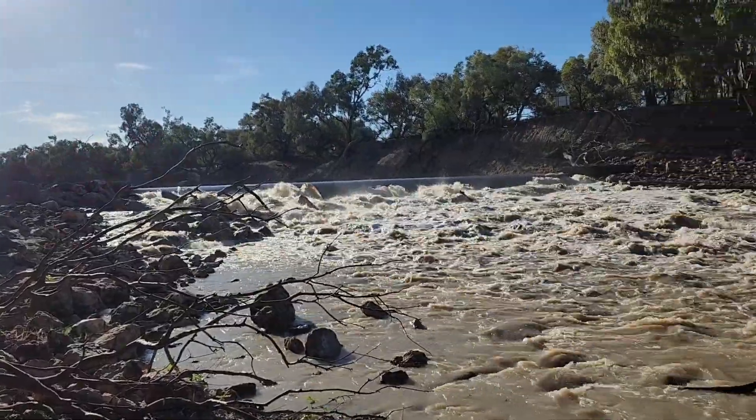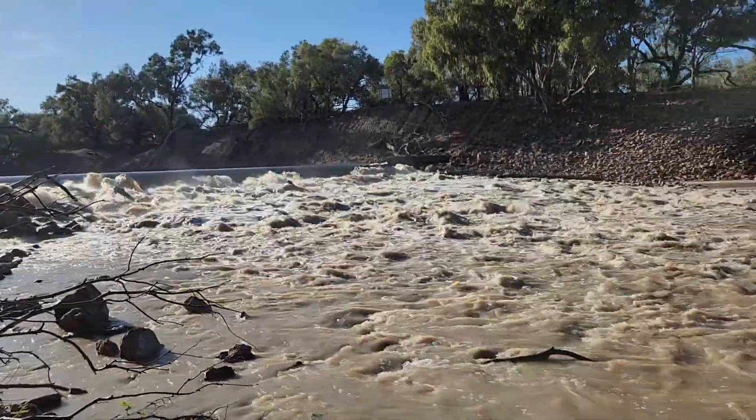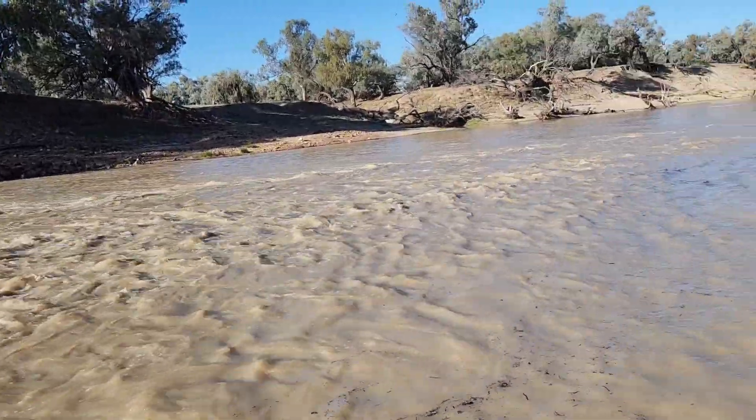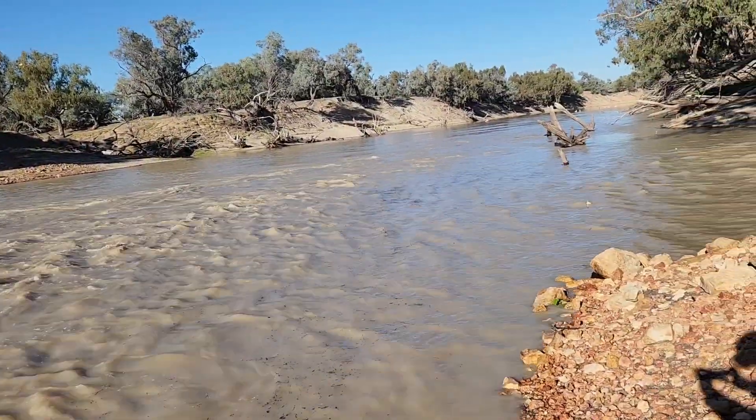Morning guys, this is the Louth upstream. We've got this.